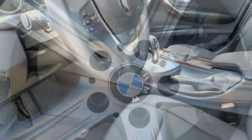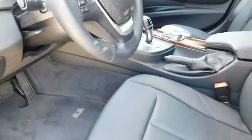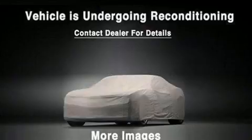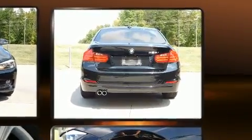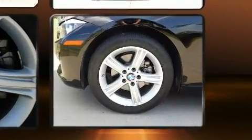Turbocharger technology provides forced air induction, enhancing performance while preserving fuel economy. BMW prioritized handling and performance with features such as a built-in garage door transmitter, automatic dimming door mirrors, and power front seats.